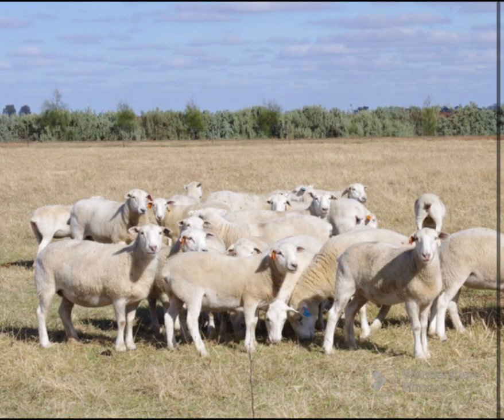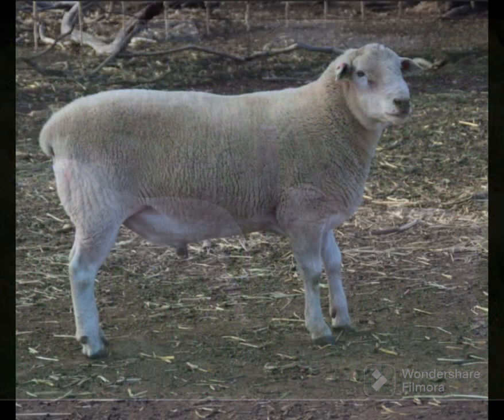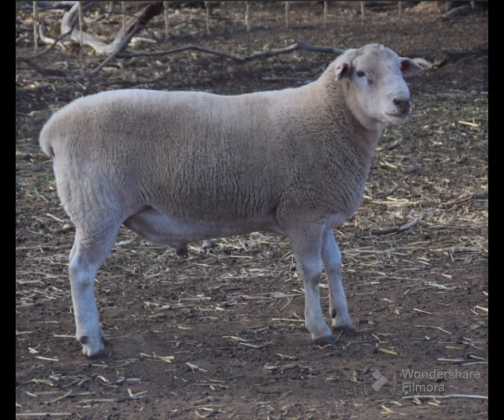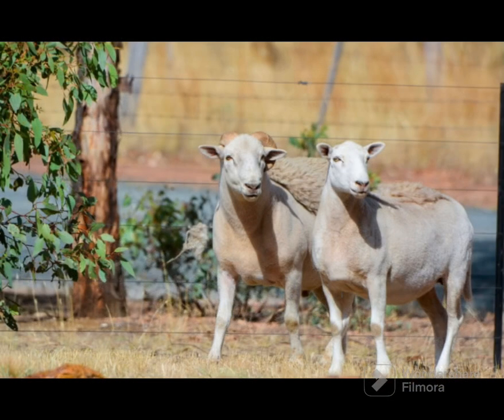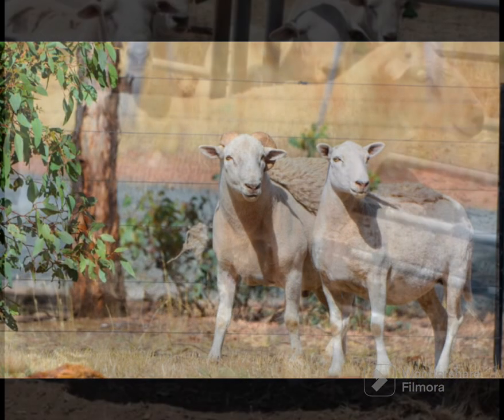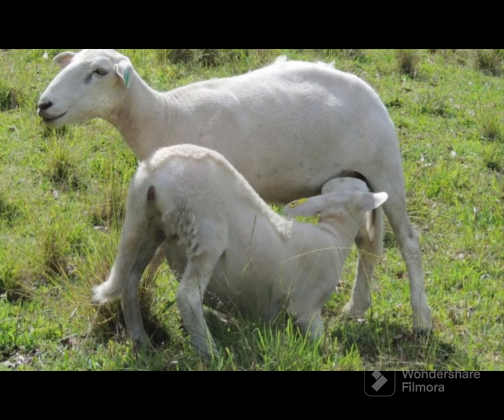Wiltipoles are large, easy-care, plain-bodied sheep that shed their wool annually. They do not require crutching or shearing and do not suffer readily from fly strike, which makes them a useful breed for small holdings without shearing sheds. These sheep must have at least 96% Wiltshire Horn genetics to completely shed their fleece annually.